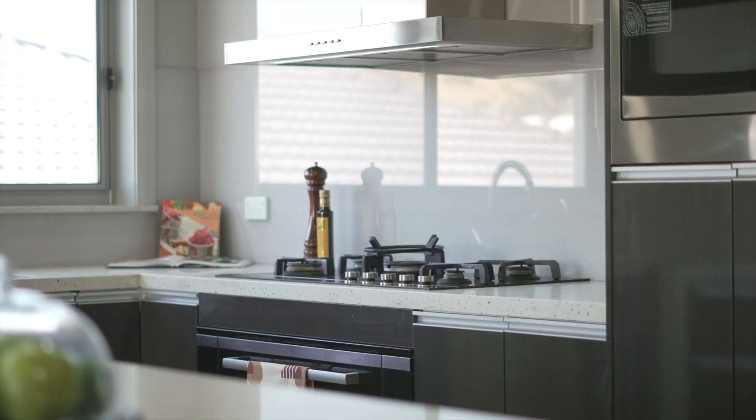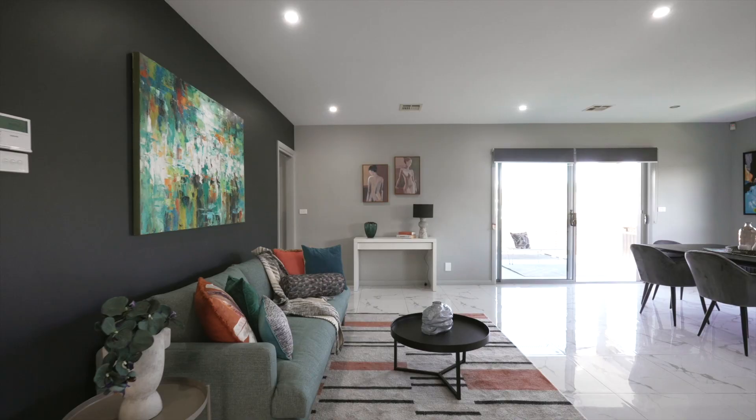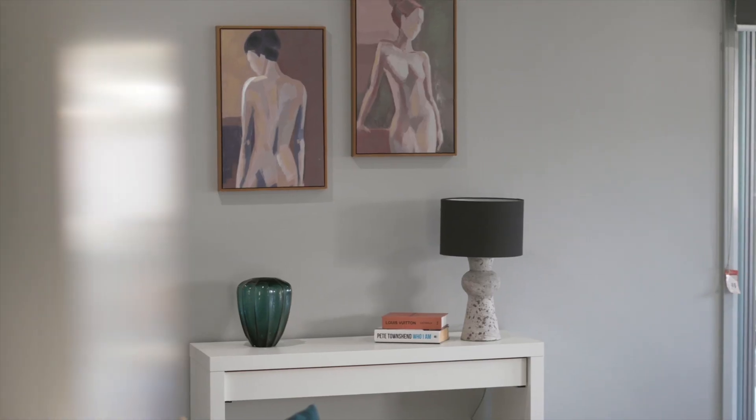Here in the heart of the home you'll find this large open plan kitchen diner with a media room that can also double as a fantastic playroom or rumpus.